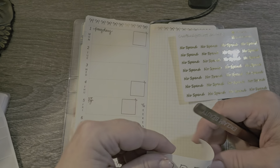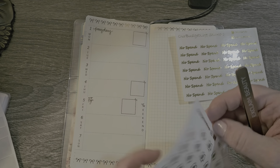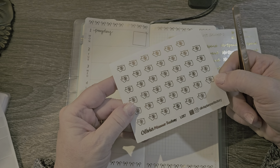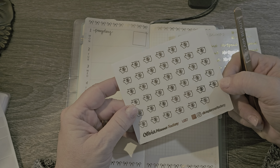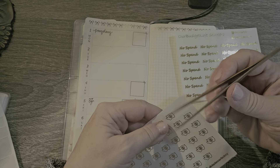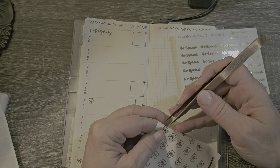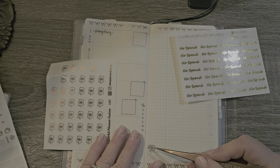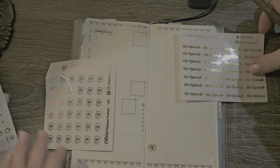I'll have my no-spend stickers. These little piggies are from Olivia Planner Factory — they're really cute. I find they're not a bad size. I'll put this way down here and see if we have any money to save. I'm going to keep these no-spend stickers with me.